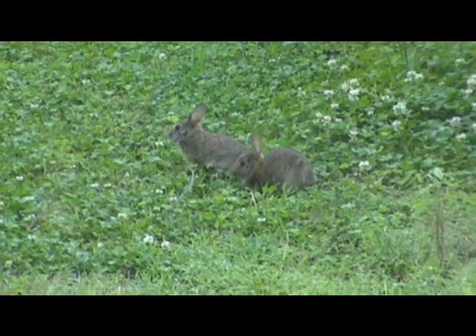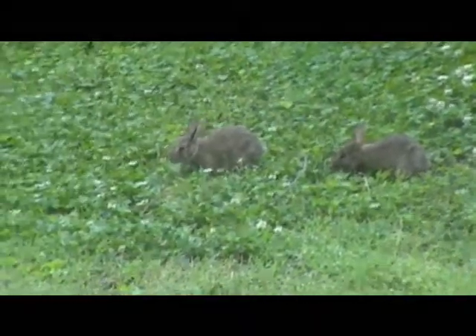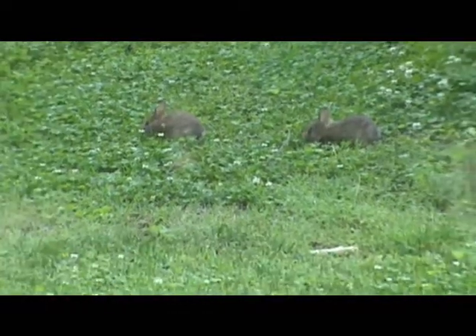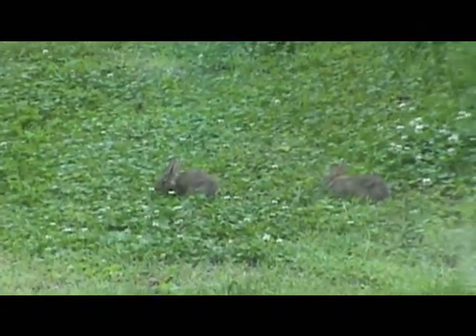Oh wow, I can't believe it. That's really cool. Where'd mama go? I don't know. Oh, she's out there.